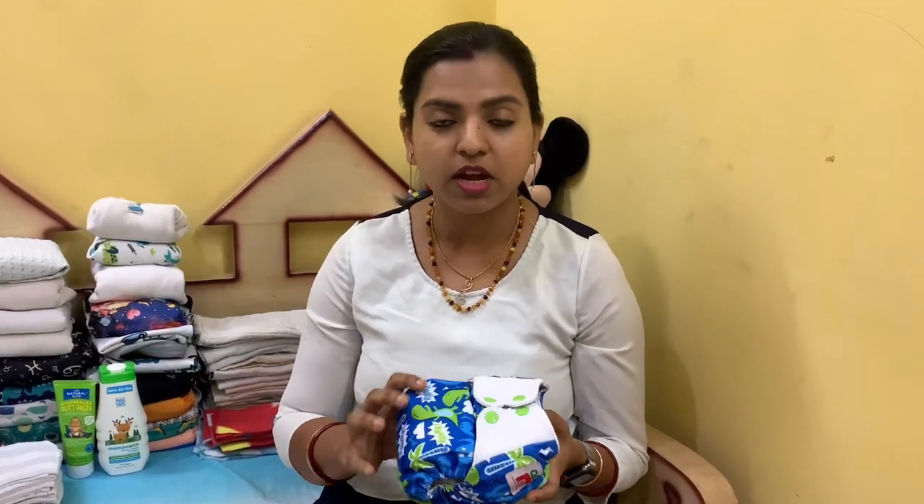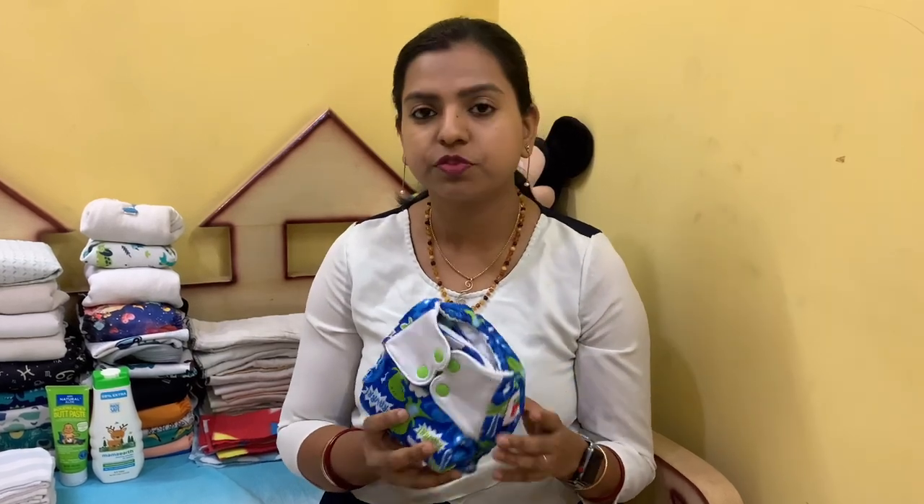I have a video on how to make your ideal stash and also all about newborn cloth diapers, so if you are new please go to the description box below and find the links. That way you will have a better idea of how to choose your cloth diaper and what kind you want to go with. This here is a pocket diaper — so the first thing you need is cloth diapers.